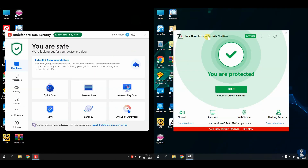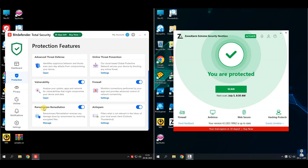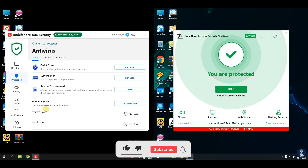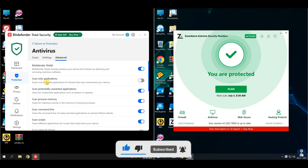In this video, we're putting two of the world's top antivirus giants — Bitdefender Total Security and Zone Alarm Extreme Security Next Gen — to the ultimate test by challenging them with 100 highly dangerous malware samples. If you are a new visitor, please consider subscribing to the channel and hit the bell icon to receive notifications.